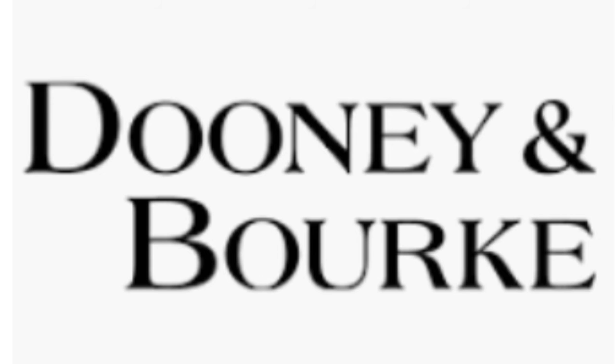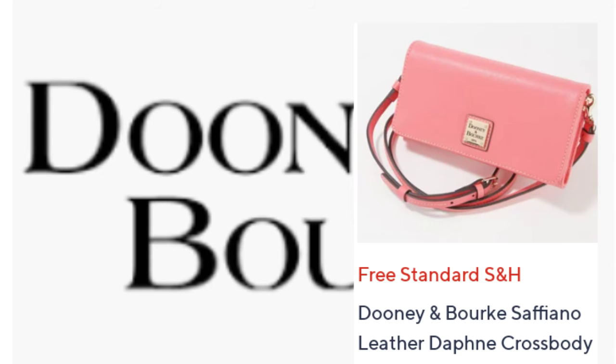Next they featured another Saffiano bag — the Leather Daphne Crossbody. To me, this just looked like a wallet. I'm going to say this was a no. It was $149.98, had free shipping, and came in five colors.